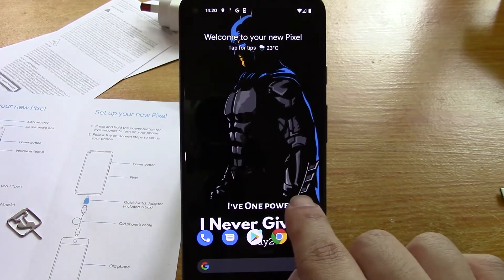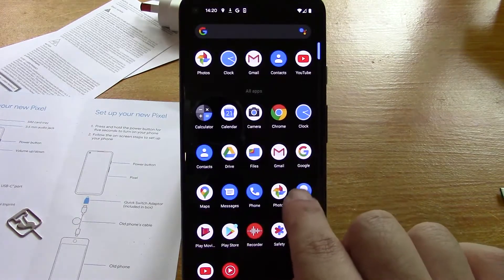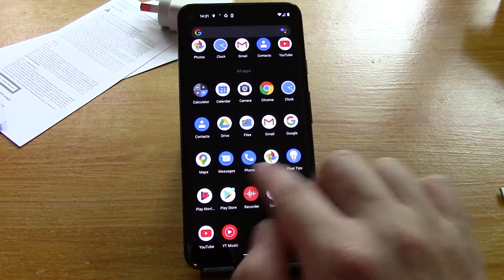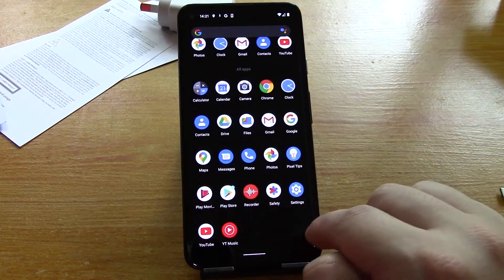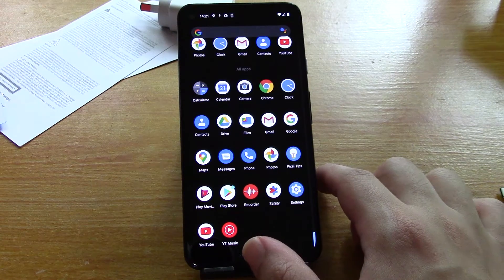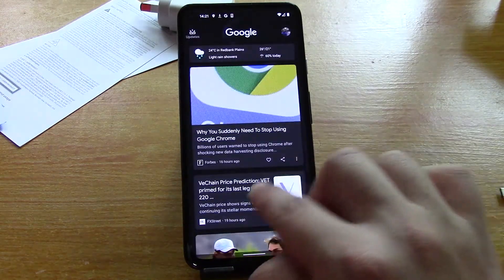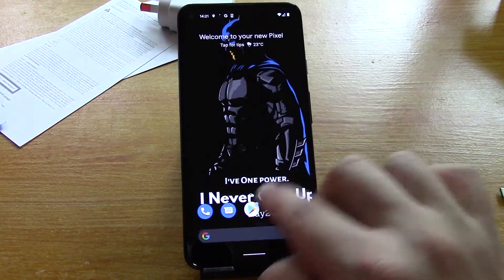Where are my apps? I'll scroll up for your apps. Alright, so there's my phone. It seems like most of my apps are there — maybe not. Actually, a lot of my apps aren't there. So it did transfer a lot of them, but not all my apps.